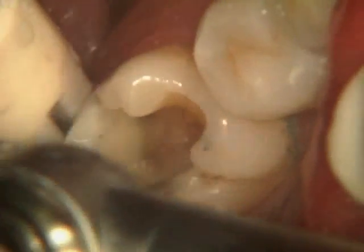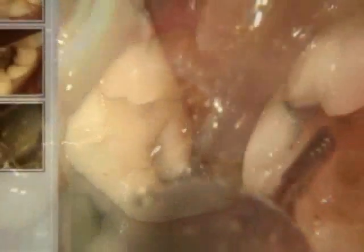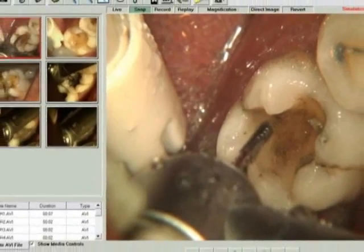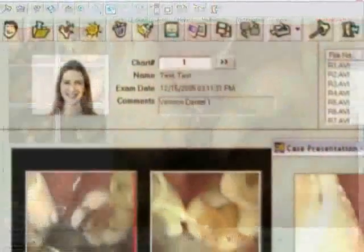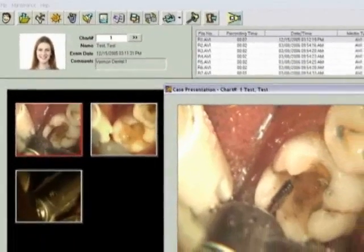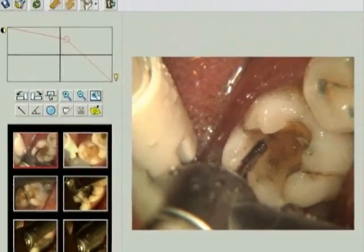3. The latest in digital imaging: the Digital Surgical Scope allows dentists to take still digital images or record live streaming videos and save them directly to the patient's database on the built-in hard drive with no interruption of the procedure. These images and videos can be used for case presentations to patients and for legal records and documentation.